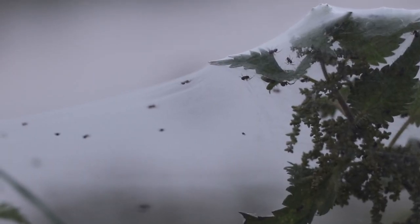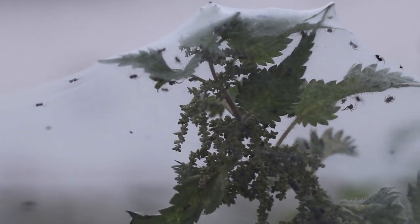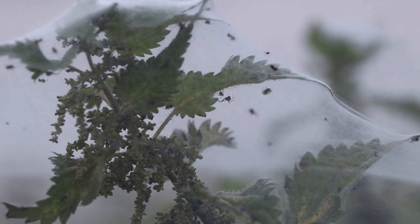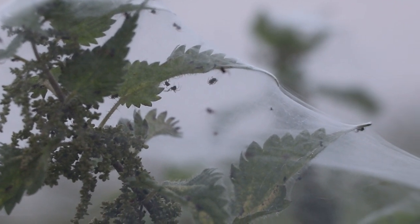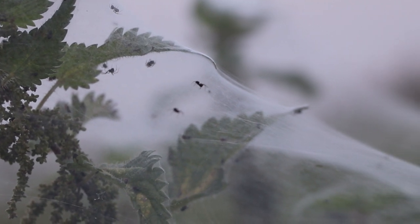These webs are sheet webs, so-called because they look like silk bedsheets thrown over low-lying vegetation. Sheet webs are normally spun by a family of spiders known as the linofeidae, which is the largest family of spiders in the UK, with over 280 species.